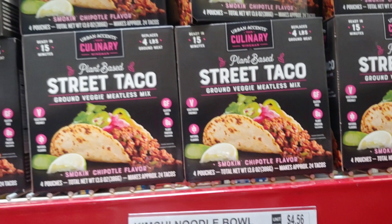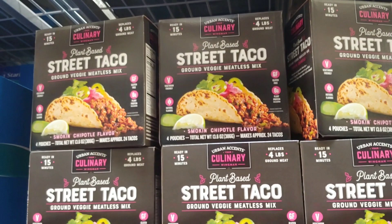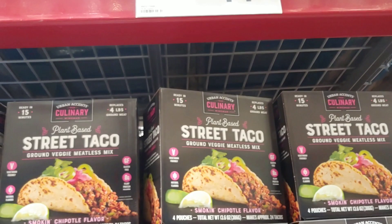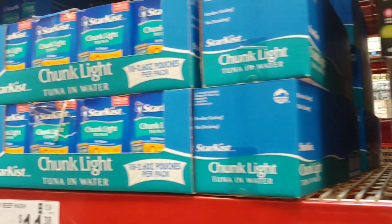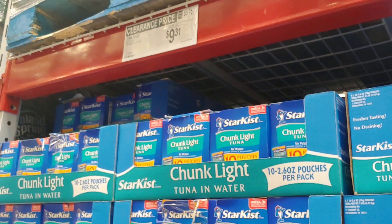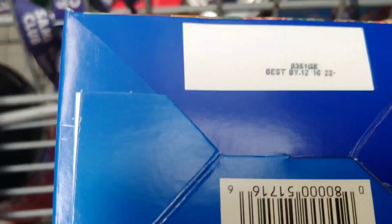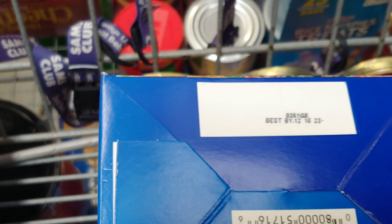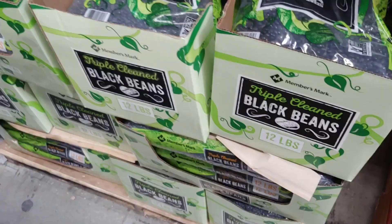Plant-based street taco ground veggie meatless mix — you get four pouches that replace up to four pounds of ground beef for $11.98. I don't know about that, folks, but if anybody's tried this, let me know. Over here from Illinois, tuna pouches — 10-pack for $9.31 at 2.6 ounces each. These are clearance and going away, so I'm grabbing one. Best buy date is 12/23 — not bad. I've got a bunch of these in the basement that are about four years old.